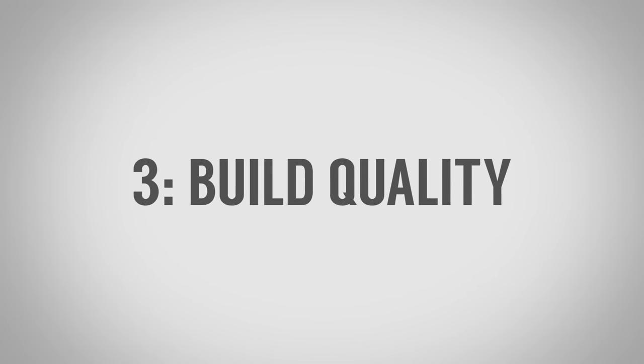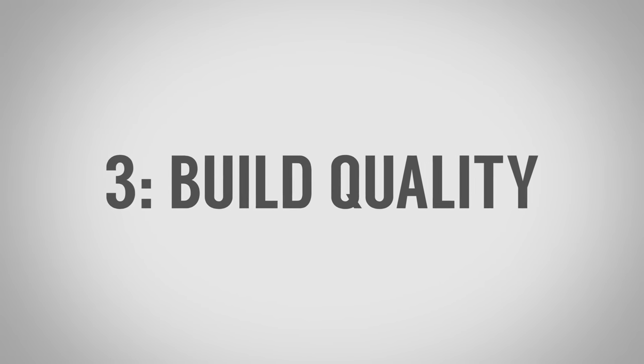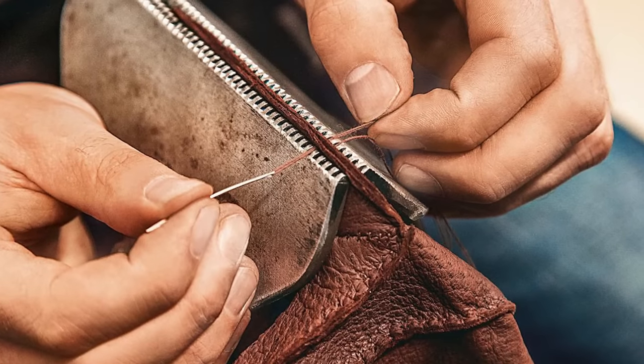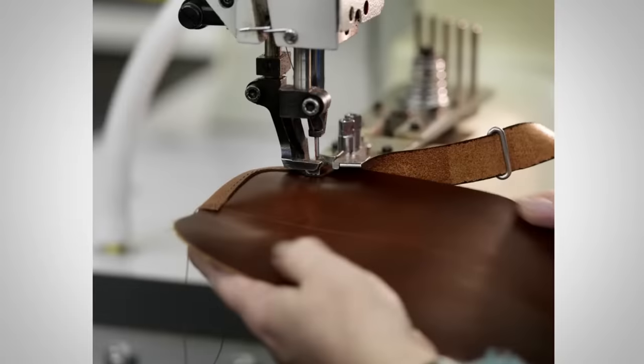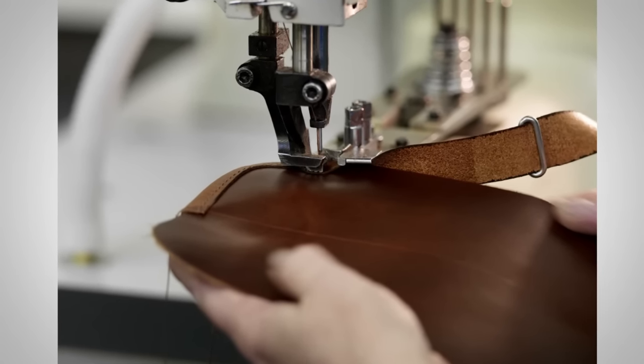The third and final pricing factor is the quality of the build — the process, the hardware, and the thread. On process, you're going to see hand work and machine work. I think a combination of both is best. I'm not saying hand work is better than machine work, but the more hand work that goes into something — advertised as hand-sewn or handmade — the more the price can creep up. Machine-sewn doesn't mean worse quality, but 100% machine-made may mean more defects or less attention to small details that only hands can achieve.